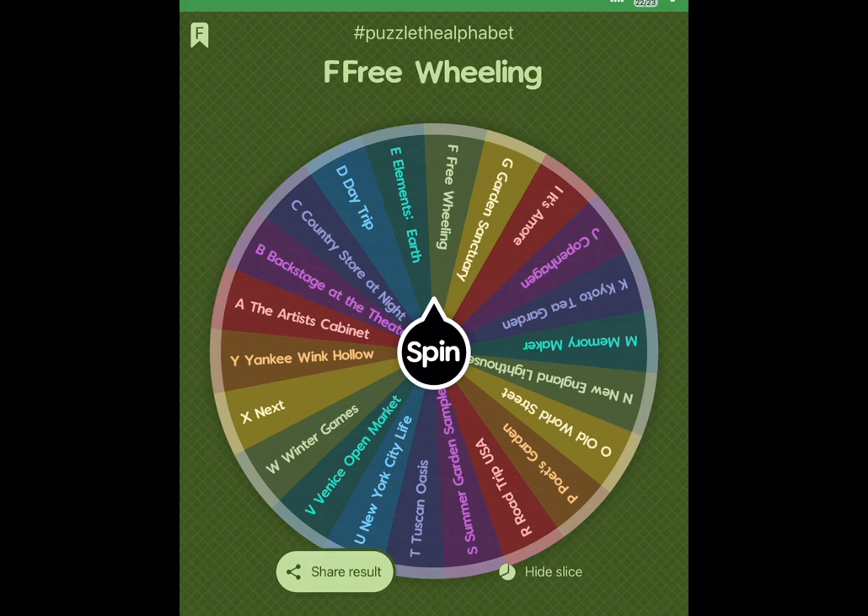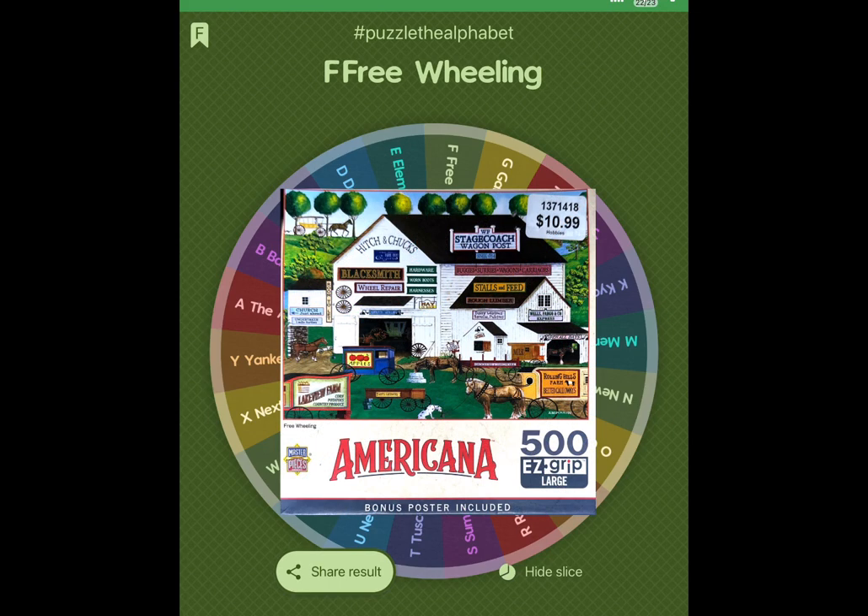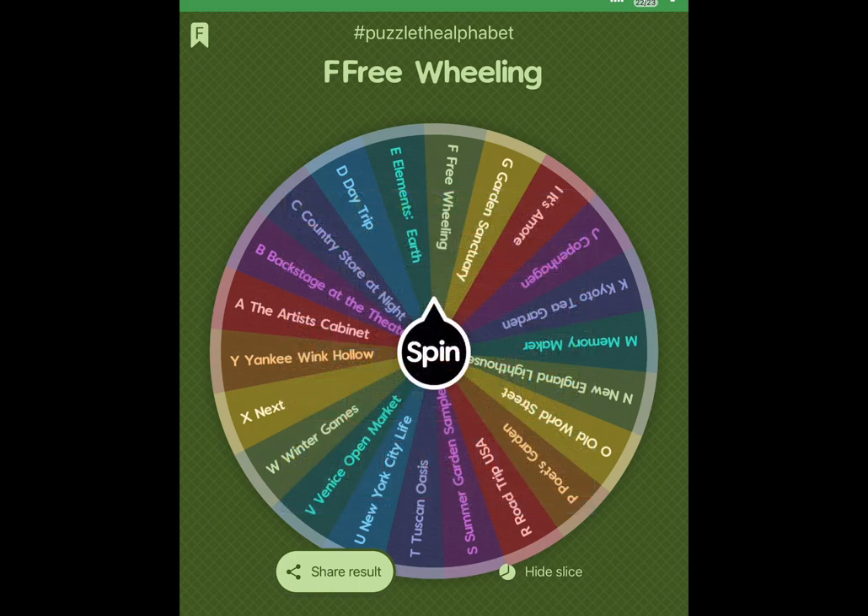This is Freewheeling. I'm pretty sure this is a Masterpieces puzzle. You see the F in front of the word 'free' because it's for the F — the puzzle begins with the letter F, so that's what I'm going to use for the Puzzle the Alphabet challenge. Let me go ahead and get that puzzle and we'll get started.